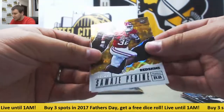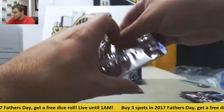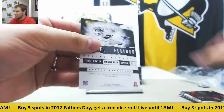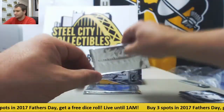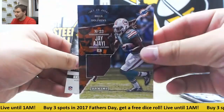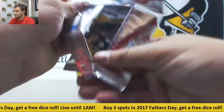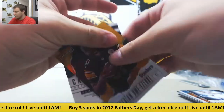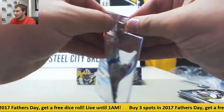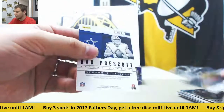Another short print here, 8 of 10, Samaje Perine for the Redskins — rookie, looks like a hyper-plaid kind of pattern there. $4.99 Myles Garrett for the Browns. Another relic here, Jay Ajayi for the Dolphins, football relic. $4.99 for the Steelers, Valerien Ume-Izioke. And last pack of Father's Day is Mike Williams, $4.99 rookie for the Chargers.